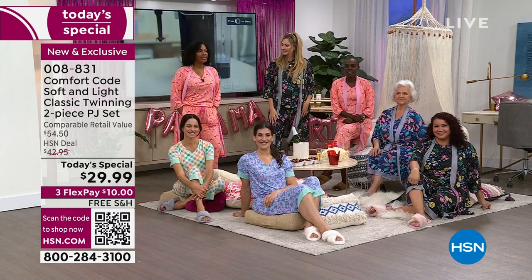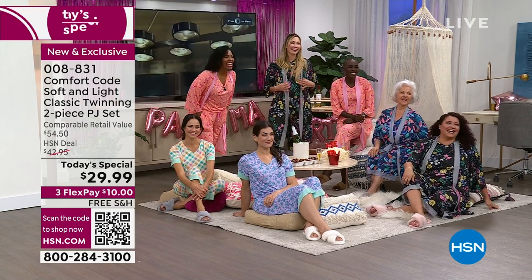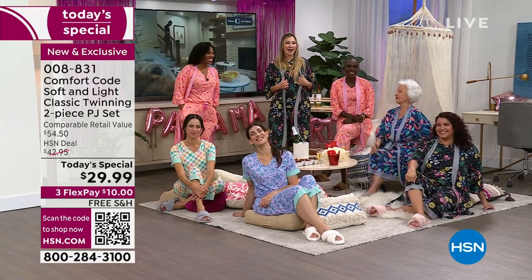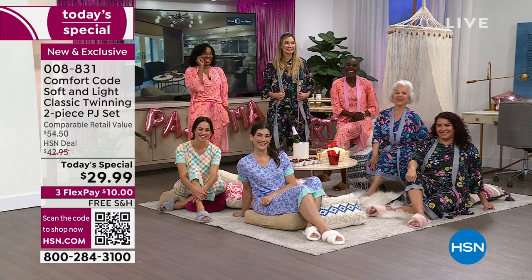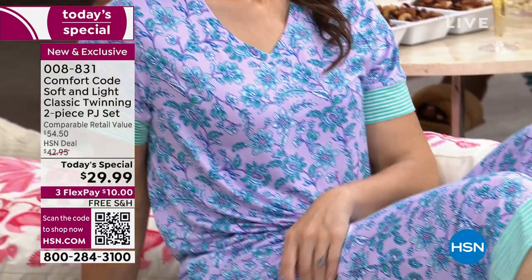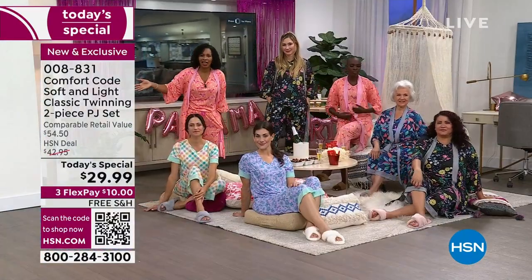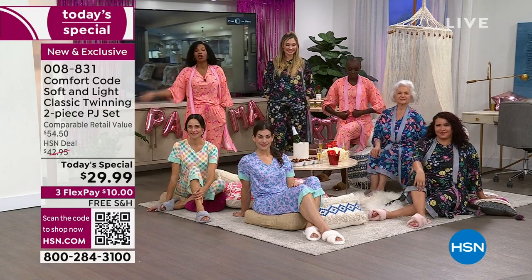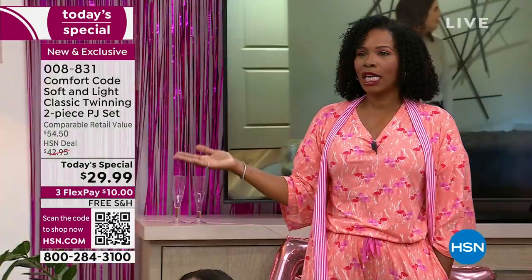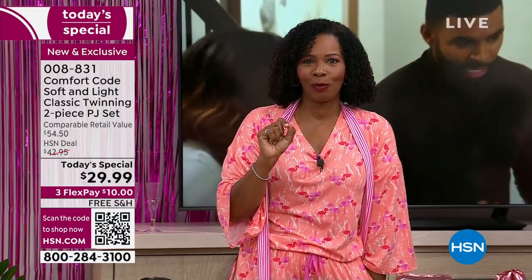Here's the item number: 008-831. You can use the QR code — that's going to be your fastest way to get it. You can shop on HSN.com, use the HSN app, or you can call us. Today is the only day they're going to be a Today's Special.